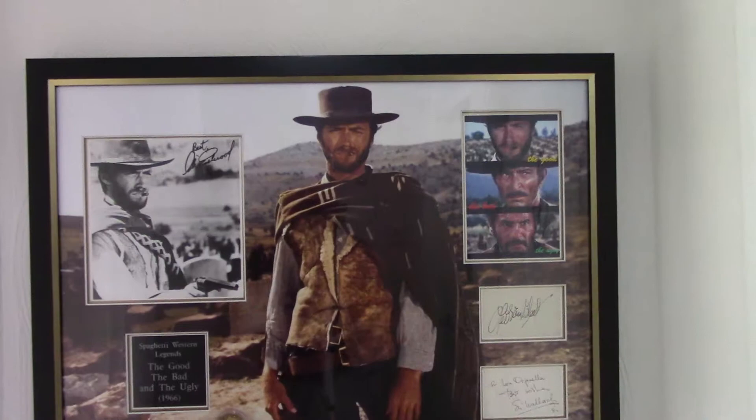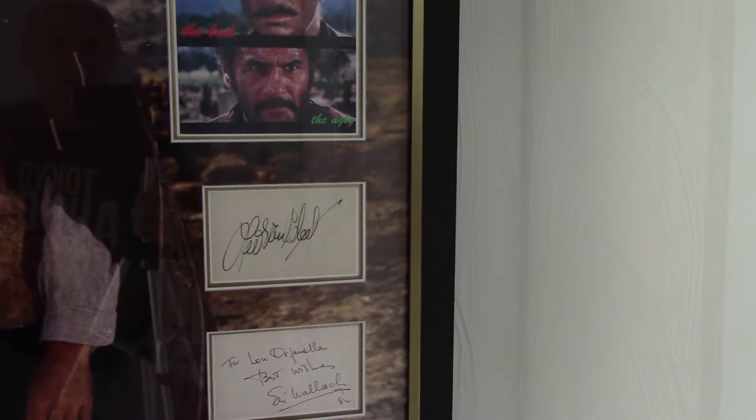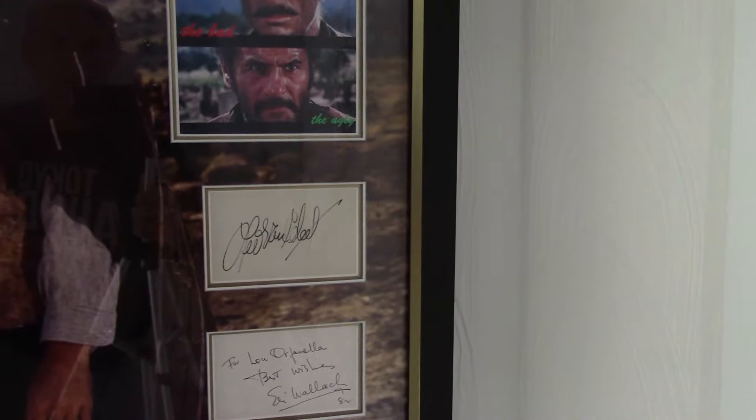Here's my Good, the Bad and the Ugly display, with a signed photo of Clint Eastwood, and autographed book pages signed by Lee Van Cleef and Eli Wallach.